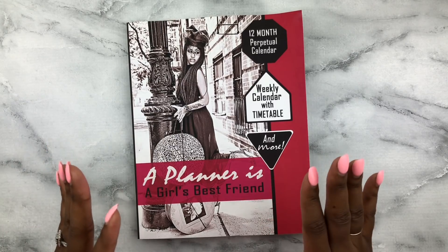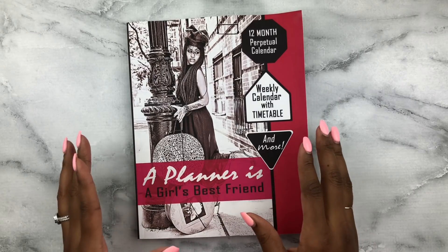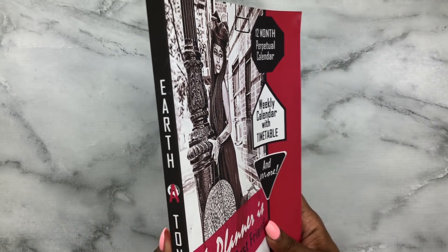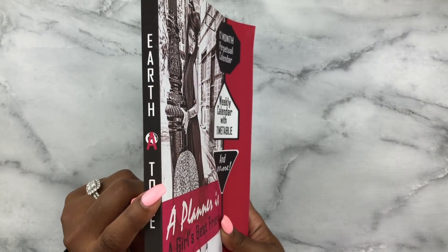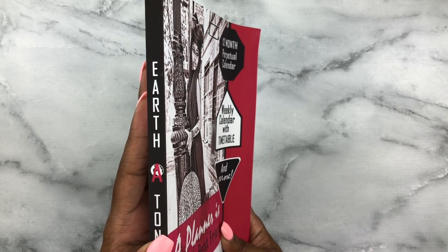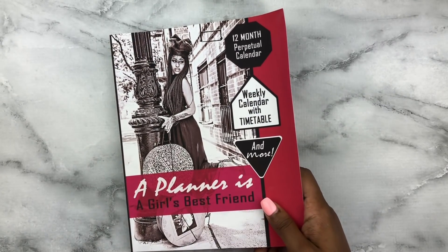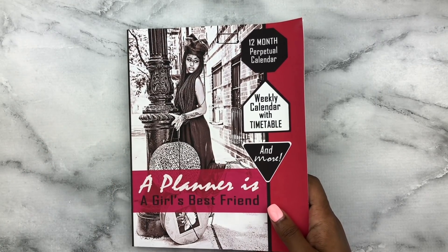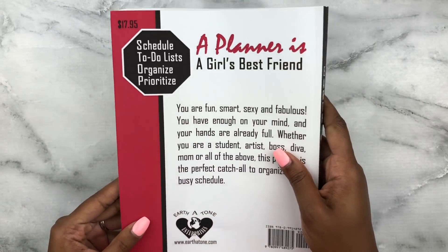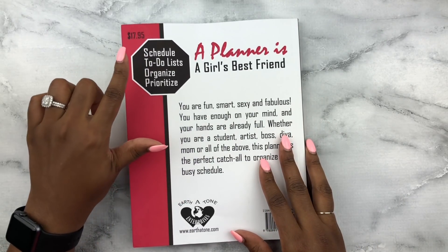I did a little bit of research before jumping on today, and this planner is available on Amazon for $17.95. We also have 'Eartha Tone' — I'm assuming that's the publishing company, and it definitely has something to do with the author. She is an award-winning author; I googled her name because I wanted to get a little more background before I started reviewing this planner.